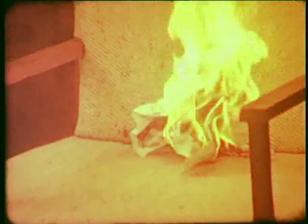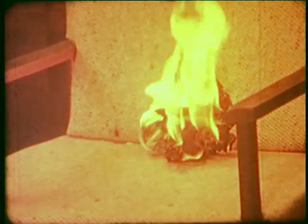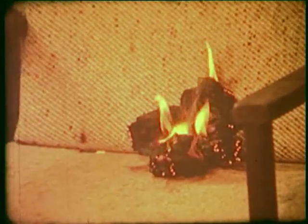Wool, being a protein fibre, is naturally fire resistant. It refuses to support a flame. Now, a more severe test. The wool fabric has only suffered some surface charring.